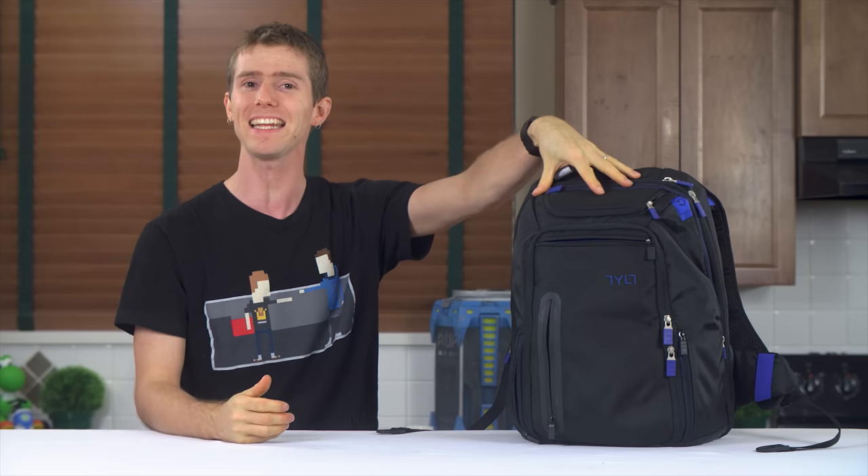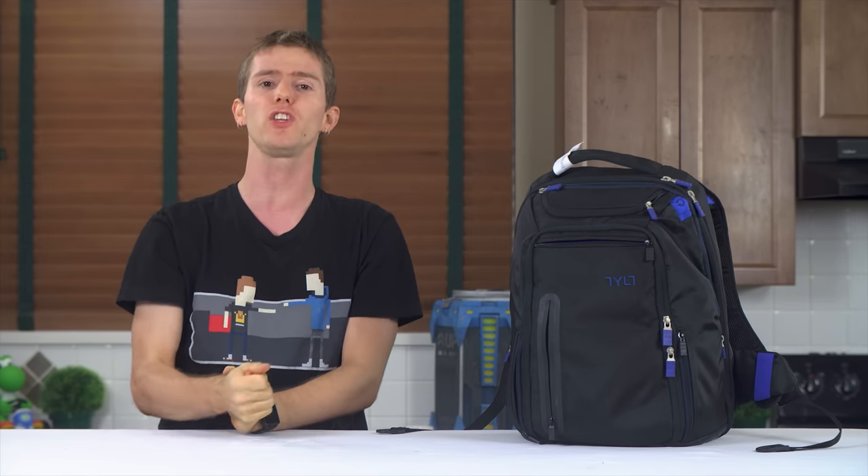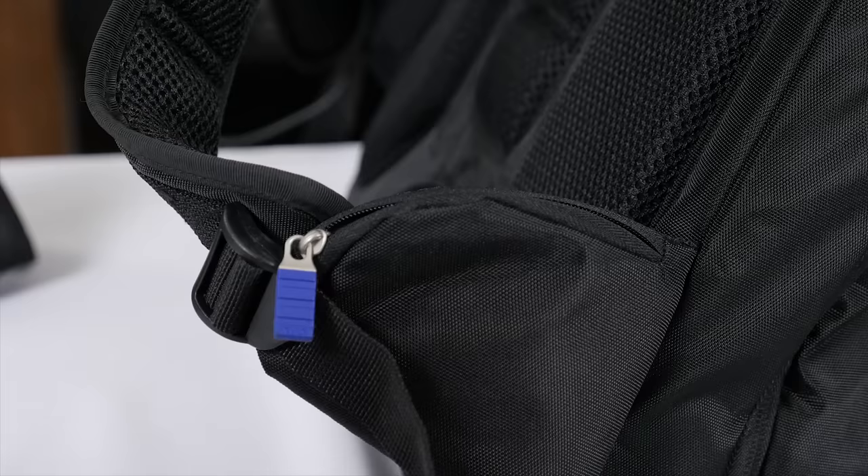I can't figure out what all the young kids might need to carry around with them, but in case they do need something, this video is about the Tilt Energy Plus backpack with a built-in USB power bank, so those kids can go all day and all night, as long as they use protection.